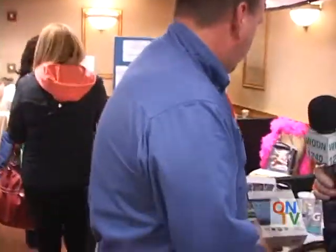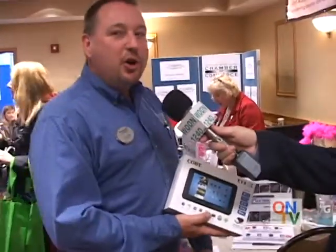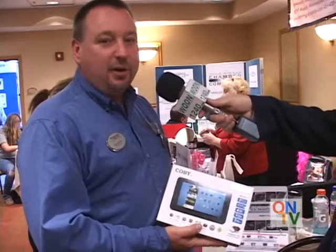And behind you is the raffle. It is our raffle. We are raffling off a 7-inch Kobe Android tablet today. Anyone that wants to enter is welcome to put their drawing in.